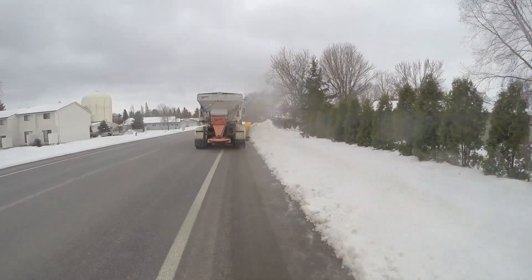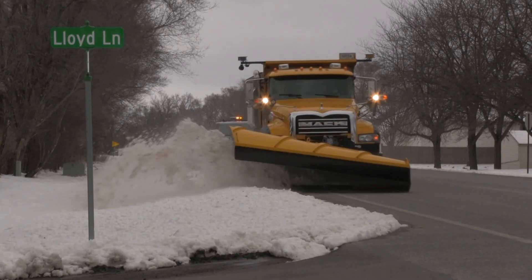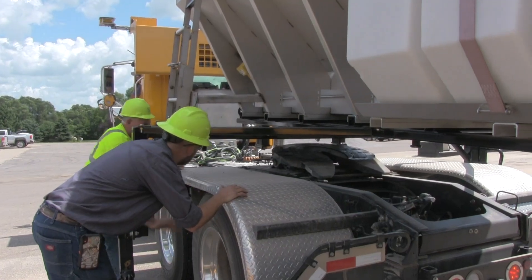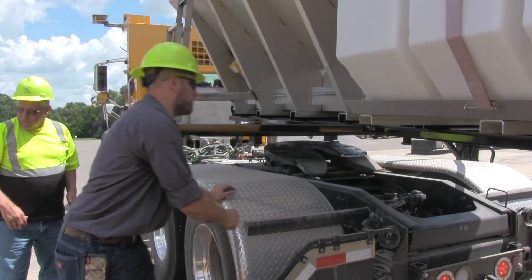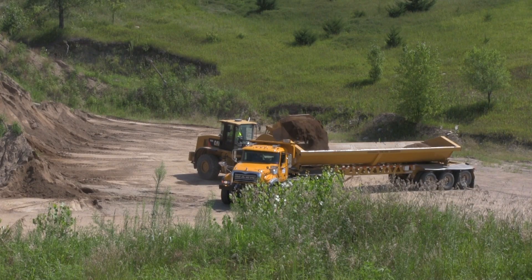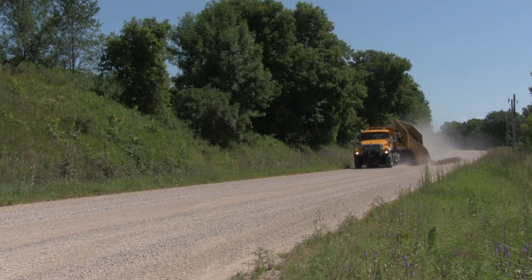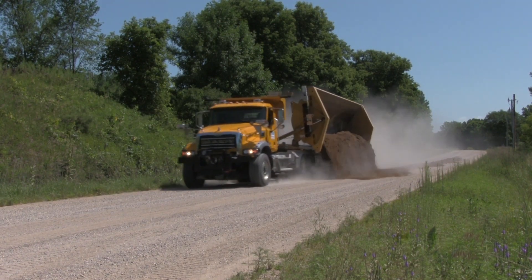Nicollet County's side dumping plow truck was a project that came up from our engineer. He wanted us to come up with a way to become more efficient with our plow trucks versus hauling with just a dump box, which is only legally allowed to haul nine and a half tons. With the side dump we can actually haul 20 tons with the same truck and the same operator, and even more with our specialty permits through the state.